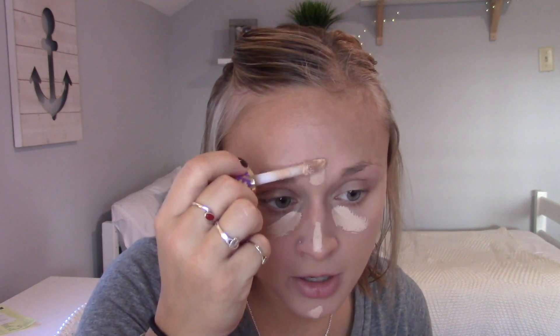I'm going to wet my beauty blender. I actually got this in the FabFitFun fall box — by the time I post this tutorial I'll probably have the unboxing up for you. I was so surprised to get a beauty blender in the box. I had a bunch of old ones so I was excited to finally throw them out. I was happy to be able to get rid of them and not feel bad about it because I had another one to use.